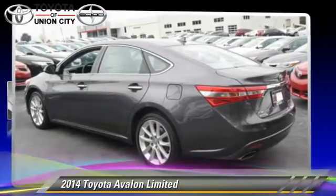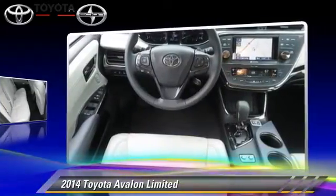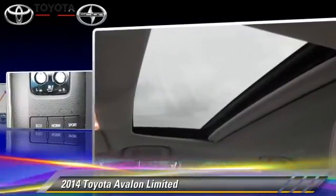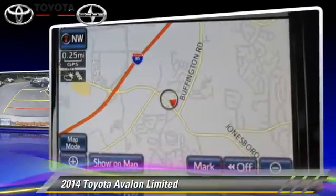The 2014 Toyota Avalon Limited, powered by a 3.5-liter V6 engine with a 6-speed automatic transmission. This vehicle is well-equipped, featuring powered door locks, a sunroof, and tilt wheel.